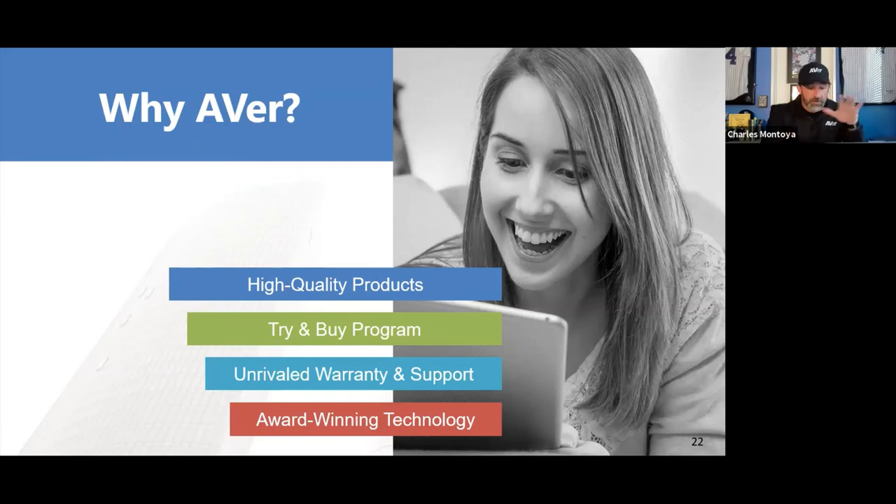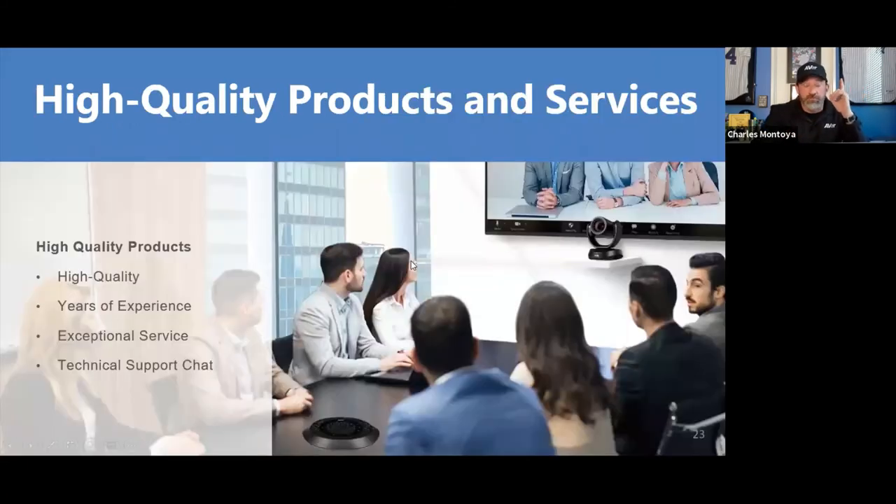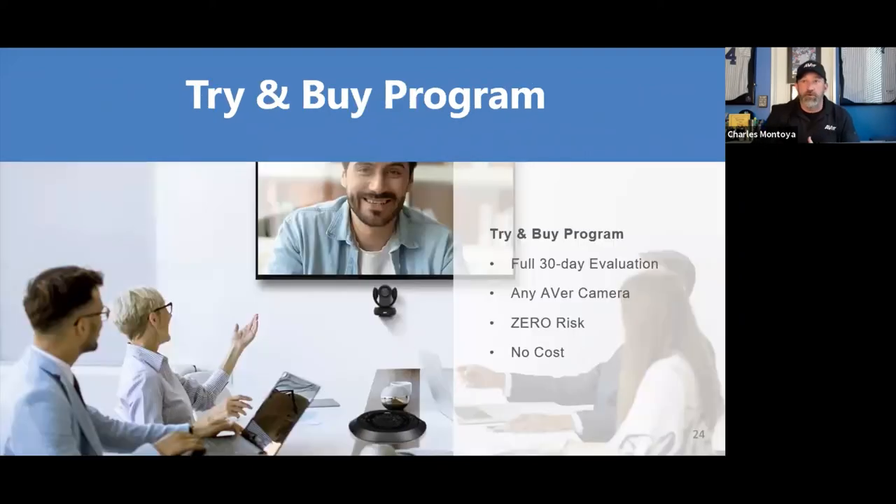Why Aver? Number one: high quality products. We only make enterprise-grade quality video conferencing systems. We back that up with our Try and Buy program — don't take our word for it. We'll work with you to get you a demo system. Evaluate it for 30 days. If you like it, great — you buy it.